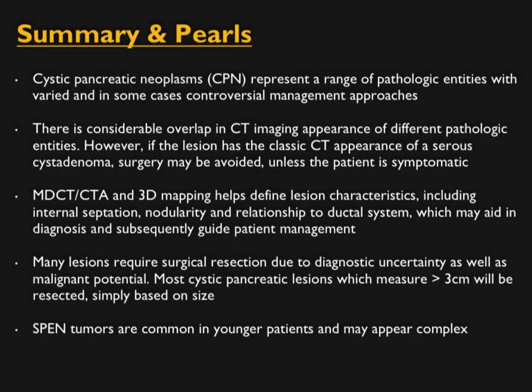In these two talks, I've gone through a number of cystic pancreatic lesions, and hopefully it will help you. Cystic pancreatic neoplasms present a wide range of pathologic entities with considerable overlap in CT imaging appearances. However, multiplanar and 3D reconstruction — and now cinematic rendering — are very helpful for better understanding these otherwise complicated lesions. Many lesions still require surgical resection due to diagnostic uncertainty. We can be suggestive but not always definitive, though with experience you can do very well.